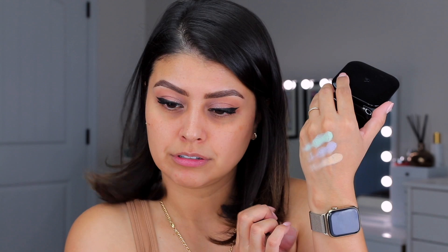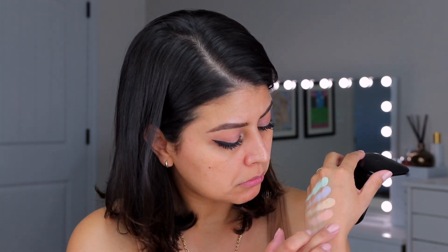Let me swatch these for you. So this is what the green looks like — very green, very creamy consistency. This is the lilac shade. Now this is kind of a peachy tone but more yellow. And this is the one I believe I'll be working with, which is more of the peach shade. Even that might be a little too light for my complexion. And then you have this almost white shade — I think you could use that for highlighting.